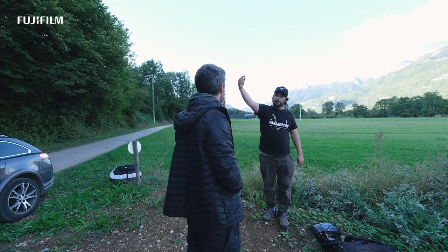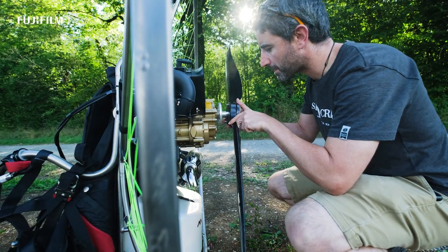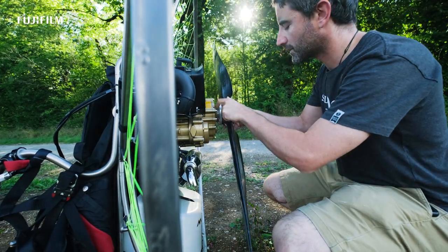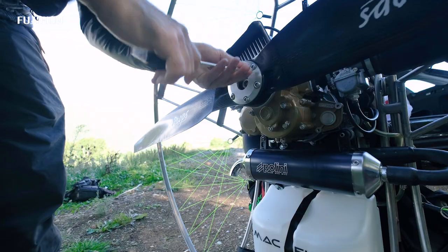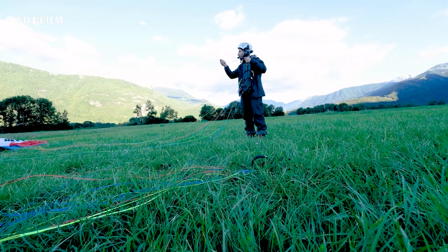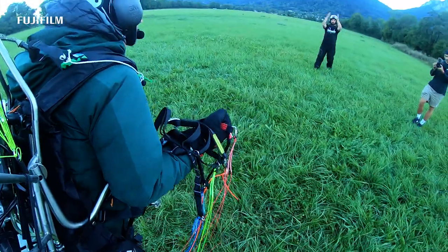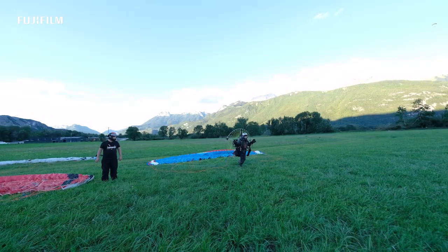And now, we are going paramotoring in my backyard with neighbor and great friend Mika. I love to take height and shoot with the best possible light, fantastic scenarios. It's actually been my simple recipe for years — give justice to the action, or the athlete performance, by using the best possible framing, background, and light.